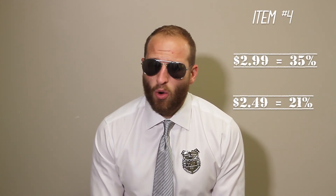Really like a $2.99 retail on these bringing you back 35%, or you can get a little more aggressive at $2.49, two for five, and still make 21% margin.